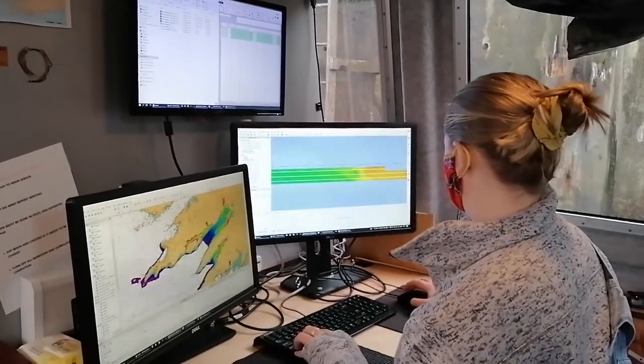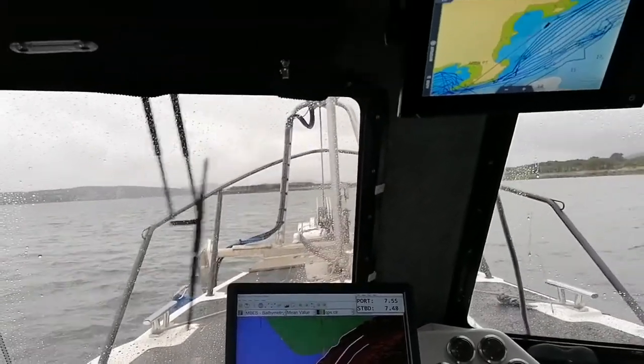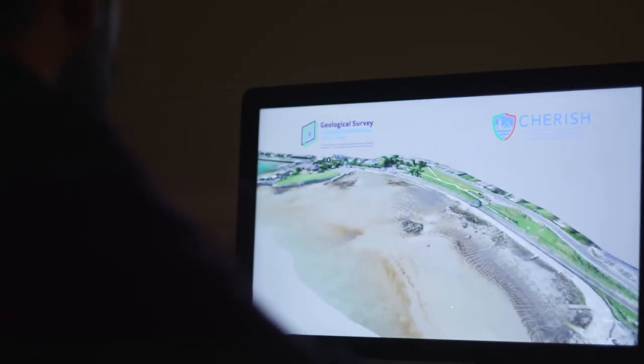Beneath the sea we use multi-beam sonar, which maps the bathymetry — the topography of the seafloor — and then we try to create seamless onshore-offshore maps.